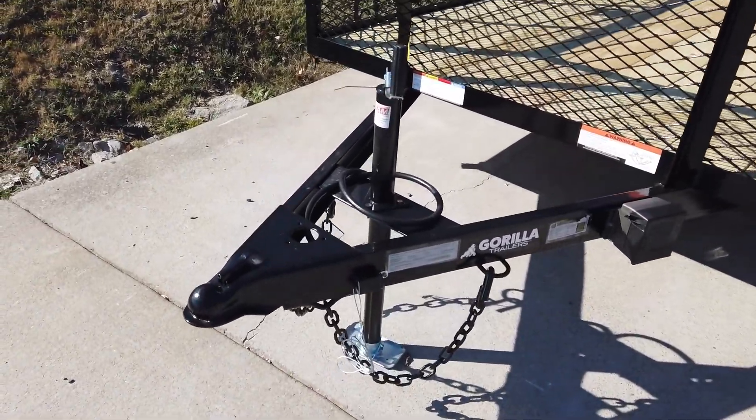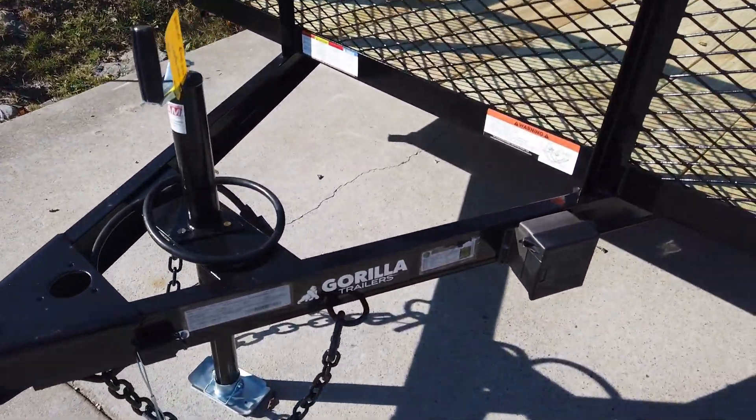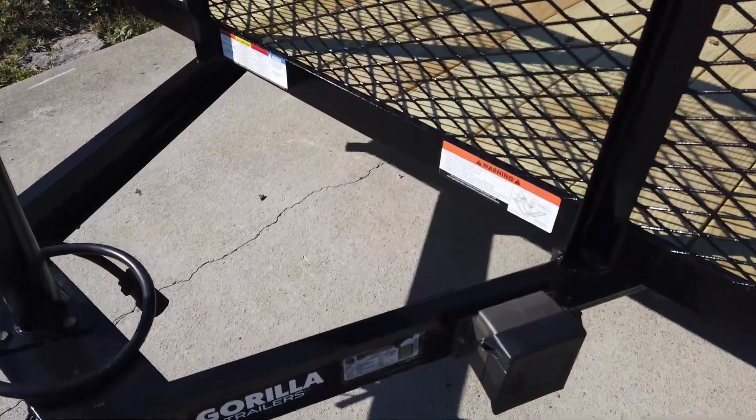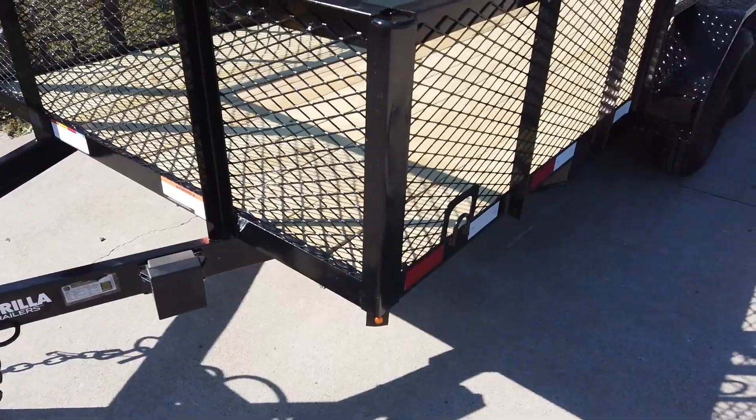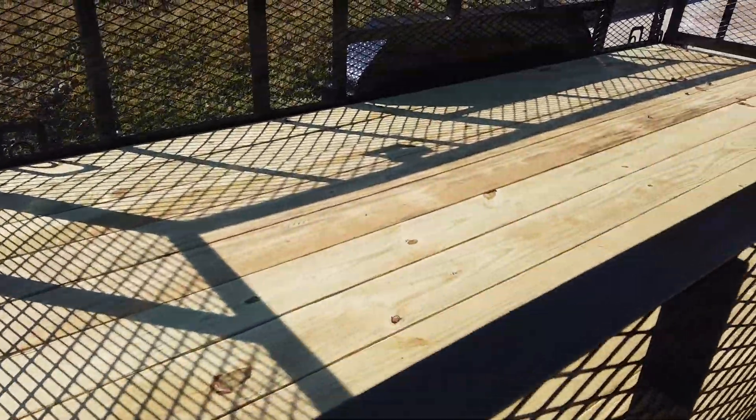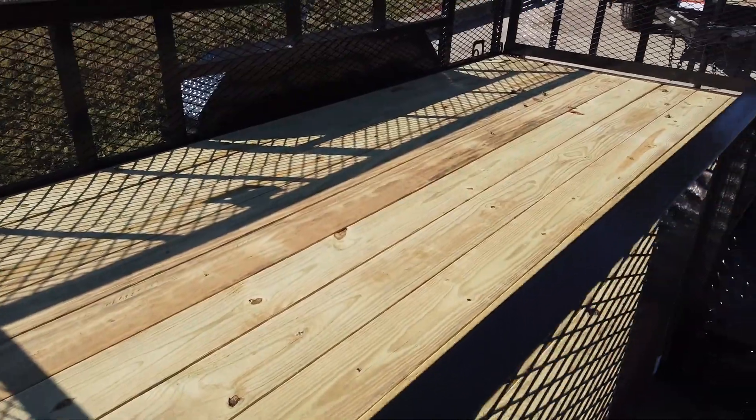This does have your jack, coupler, and safety chains, as well as the breakaway system. It has two foot mesh sides along the trailer with built-in tie-down points and pressure treated wood floors.